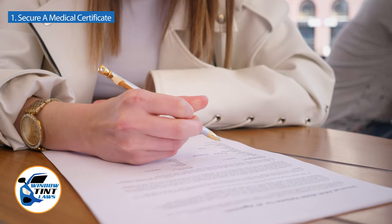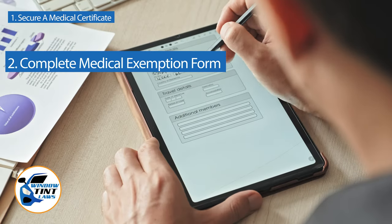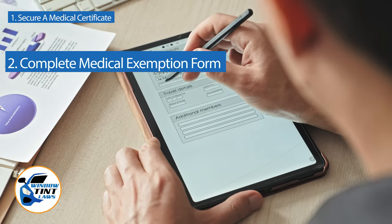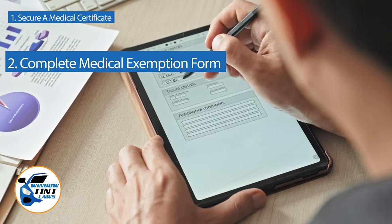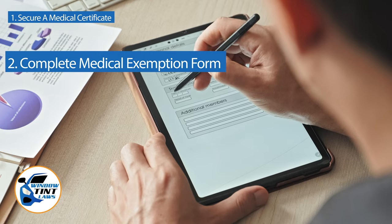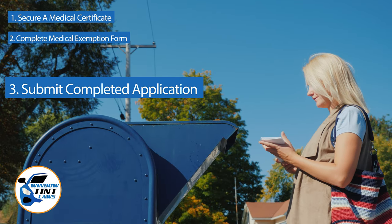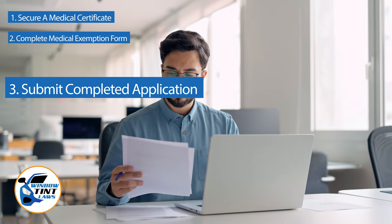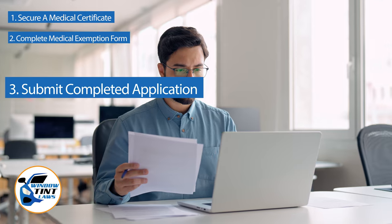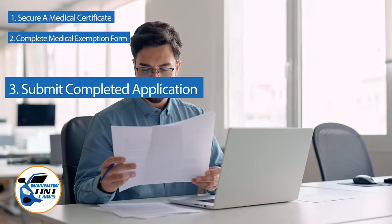Next, complete the medical exemption application as provided by the Arkansas DMV or Department of Public Safety. Answer all questions thoroughly and attach the required documents, such as the medical certificate. Submit the completed application to the appropriate state department, which may be done by mail, in person, or online in some jurisdictions. Verify that all necessary documents are included and that the submission is addressed correctly.